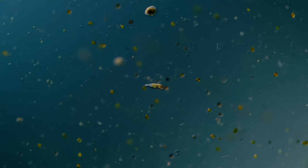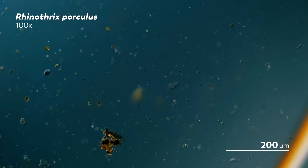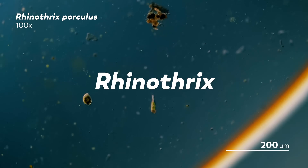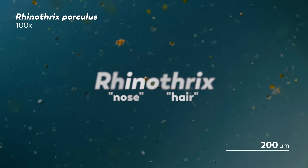The little ciliate you see swimming through the field of debris on your screen right now has a fun name. It's called rhinothrix porculus. The first part of that name, rhinothrix, combines the Greek words rhino for nose and thrix for hair. No, the name is not an ode to nose hair.